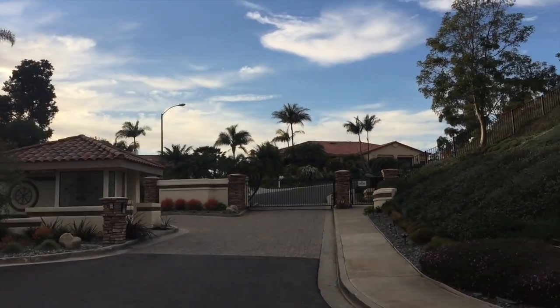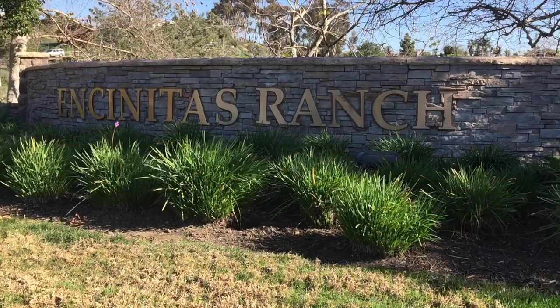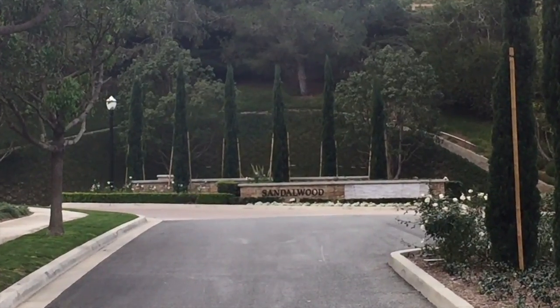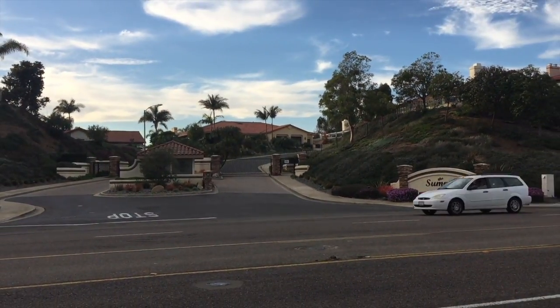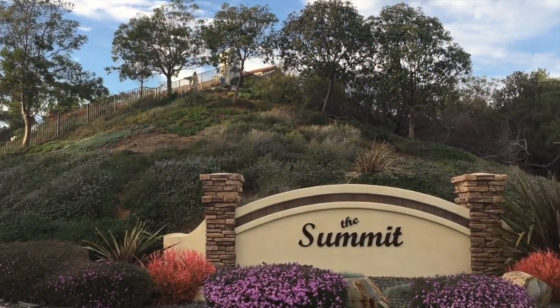Today on Encinitas Neighborhoods, we're going to be exploring a gated neighborhood, kind of at the top of Encinitas, called The Summit. It's kind of on the ridge of Encinitas Ranch, Sandalwood. It's off Encinitas Boulevard and Via Cantabria. It's a real small neighborhood. Be sure to check out my website, EncinitasNeighborhoods.com.